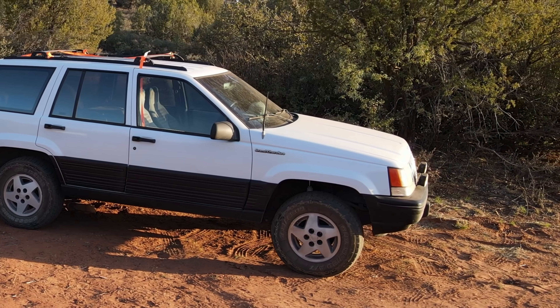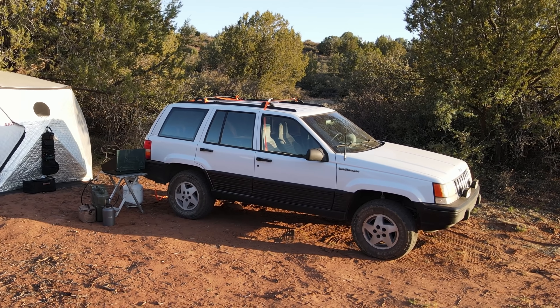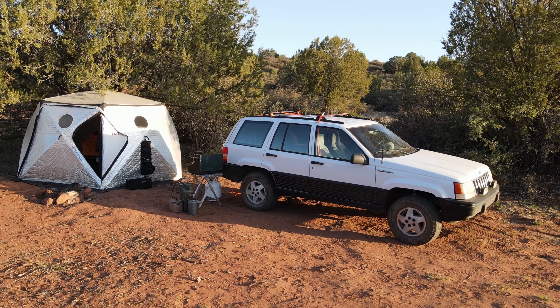Well, I just bought this Jeep — little side hustle, you know. Grand Cherokee, 1994, 5.2 liter V8.